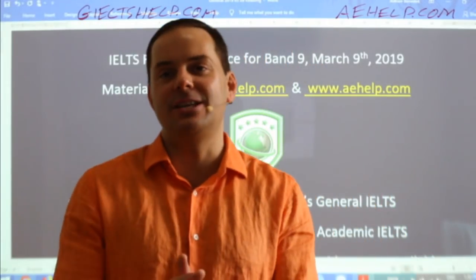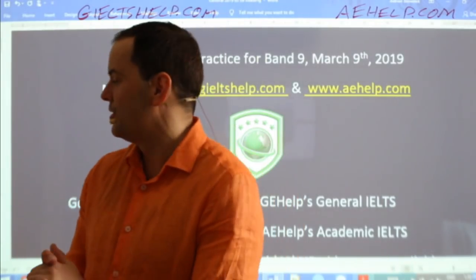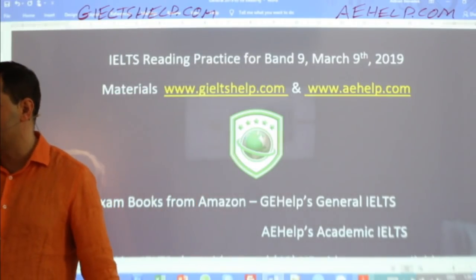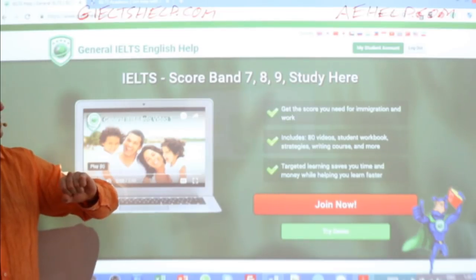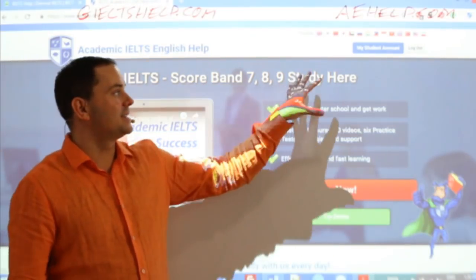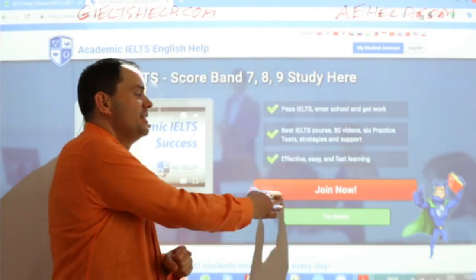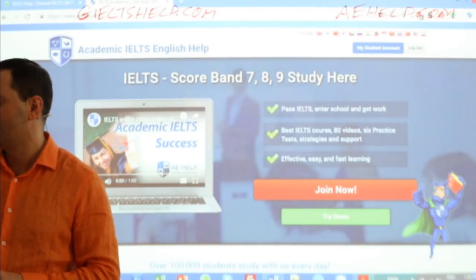Hi Onisim, hi Pachu, hi Dia, welcome to the class. Our websites look like this — just a quick sneak peek. This is our general IELTS website with the green background; click that red button to join. And for academic IELTS, it's this website with the blue background — click that button there to join.